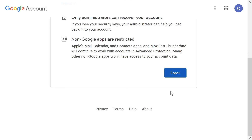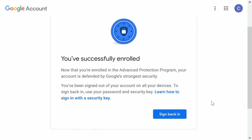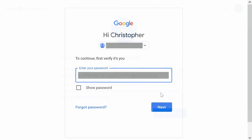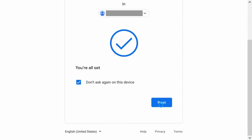If and when you do take the plunge into Google's pool of heightened security, you'll be signed out on all devices. But this just gives you practice logging in again using a security key as your second-step verification method.